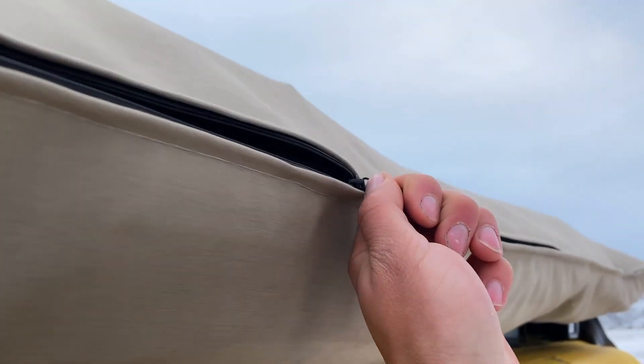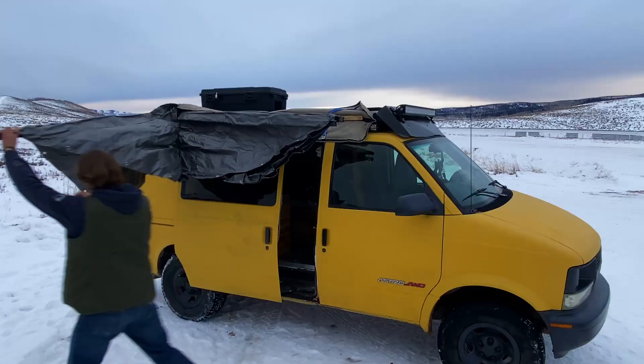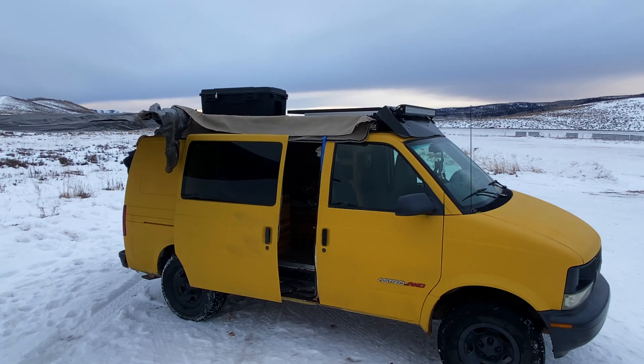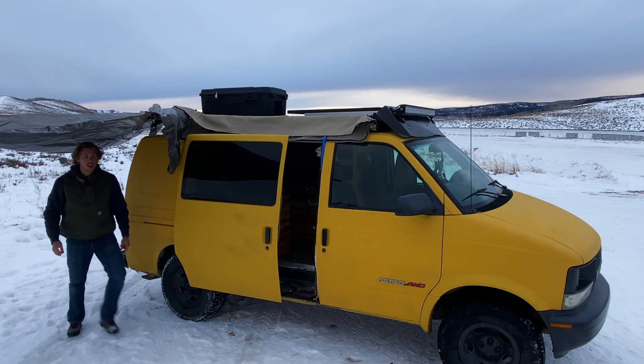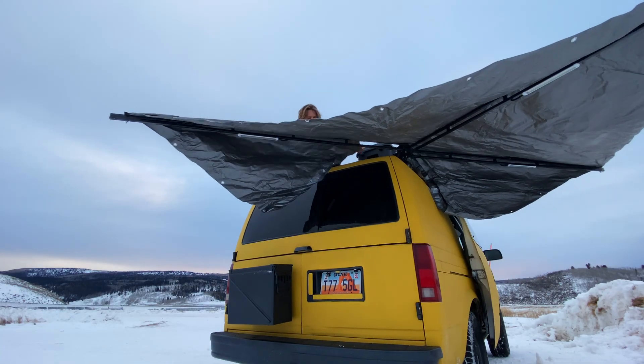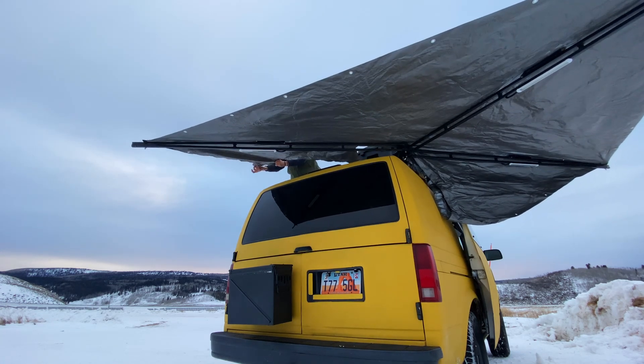It's gonna get chilly — it's gonna get real chilly — see if I can't stay warm. I already have my campsite for the night, so the first thing I want to do is set up my van. I'll begin by pulling out and extending my 270-degree homemade awning. Once it's fully extended, my next step is to hop up on top of the van and pull it tight with the help of a few bungees.